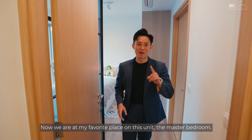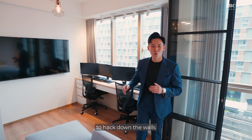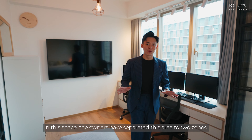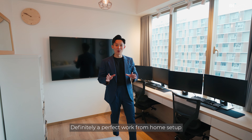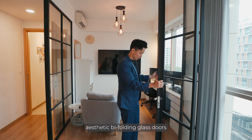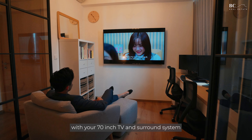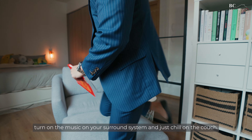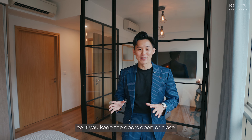Now we are at the favourite space of this unit — the master bedroom. As work from home has become part of our lifestyle, the owners came up with the idea to hack down the walls of the common bedroom, combining both rooms into one huge space. They have separated the area into two zones: one side is the working area with long desks to hold up to four desktops — a perfect work-from-home setup. On the other side is a relaxation space where the owners have installed aesthetic bifold glass doors to enclose it. You can create your own home theatre with a 70-inch TV and surround system, chill on the sofa, watch Netflix, pick your favourite book from the shelf, or just enjoy music on the surround system. The glass doors ensure the master bedroom appears spacious whether the doors are open or closed.